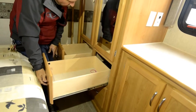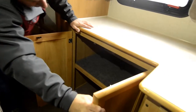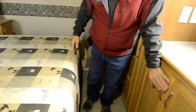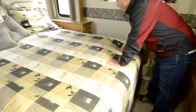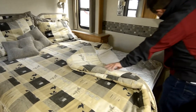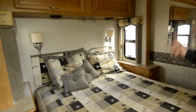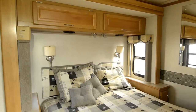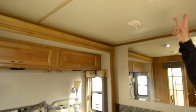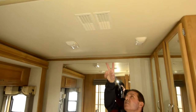There are drawers with full-extension glides and other cupboard space. A queen-size bed with what feels like a pretty nice posture-pedic mattress. Windows on each side of the bed, lights on each side, and reading lights. Storage above. The air conditioning is ducted throughout — you can see the ductwork — and individual vents can be shut off.